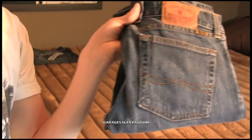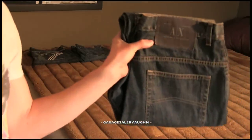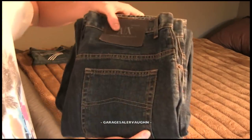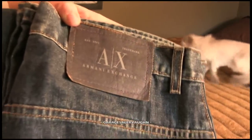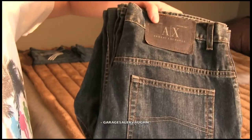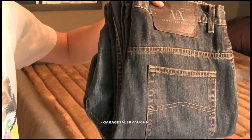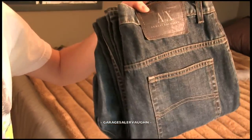They don't do too well, but I figured for $6 I'd still be able to make a profit. Next pair of jeans are Armani jeans — I haven't really sold many pairs of Armani jeans. They're big old men's jeans, Armani Exchange on the tag. They don't do too well, but they're in decent shape. I'd say these are going to go for around $30, and I paid $6.